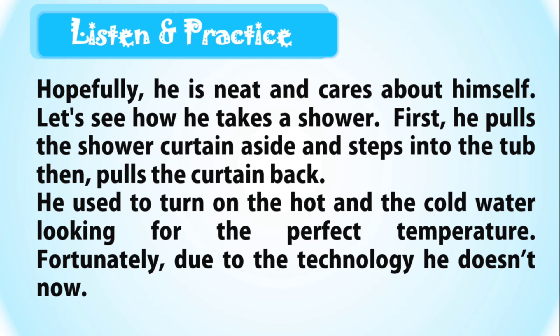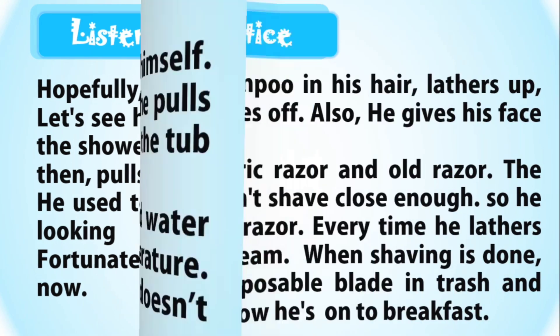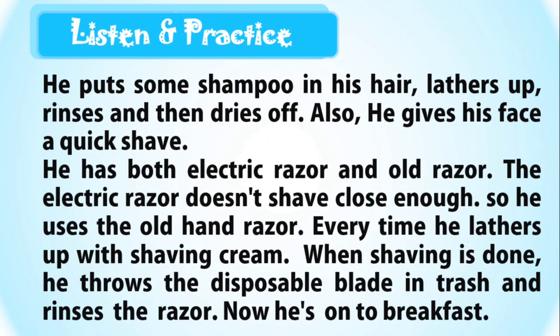Then he pulls the curtain back. He used to turn on the hot and the cold water, looking for the perfect temperature. Fortunately, due to technology, he doesn't now. He puts some shampoo in his hair, lathers up, rinses, and then dries off.